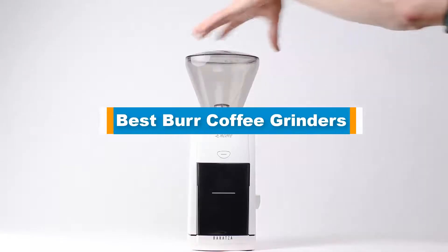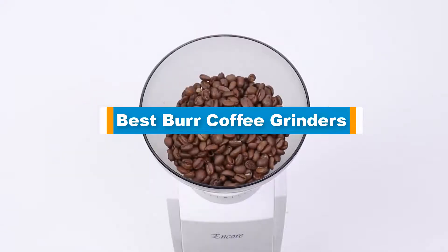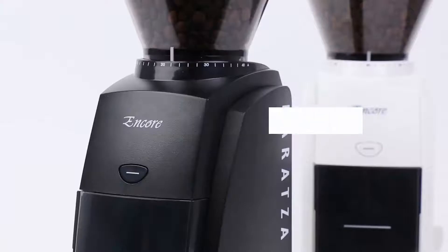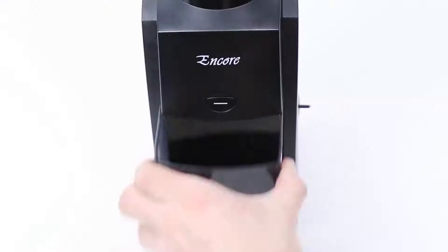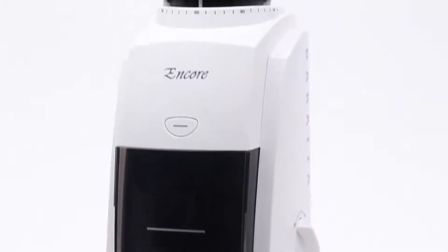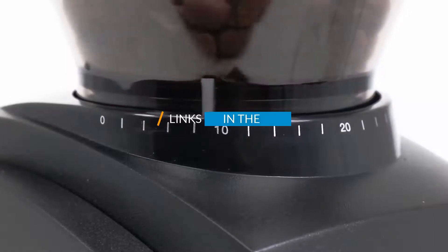Hello guys, in today's video we are going to present you the top 5 best burr coffee grinders available on the market. We made this list based on our personal preference and sorted it based on price, quality, durability, and the reputation of the manufacturers. Check out the description to find out their prices and more information — I've included the links in the description below.